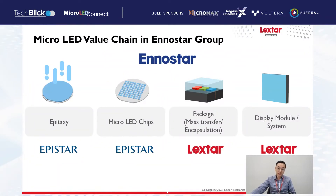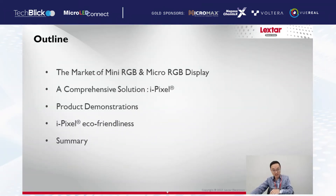In the micro-LED value chain in InnoStar Group, Epistar focuses on epitaxy and micro-LED chips, and Leicstar focuses on package, module, and system. Today I will introduce the package at Leicstar and how this package can achieve a very bright micro-LED display. Leicstar focuses on mass transfer, bonding, and encapsulation technology. This is the outline of my presentation: I will introduce the market of mini-RGB and micro-RGB display, introduce the iPixel technology, show some product demonstrations, explain why iPixel is eco-friendly, and give a summary.